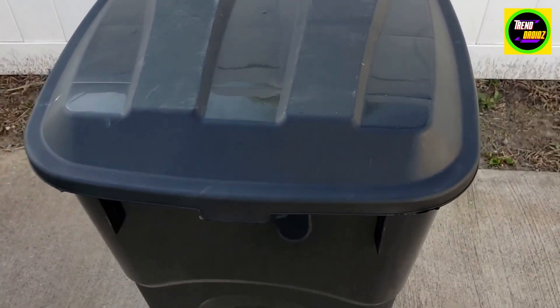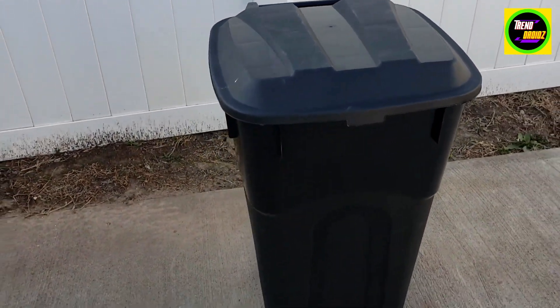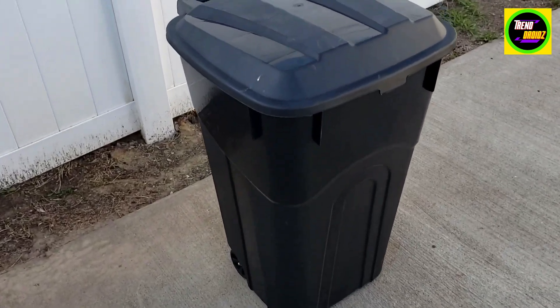It's a trash can — a really good investment. I haven't had any issues so far, and I highly recommend this.